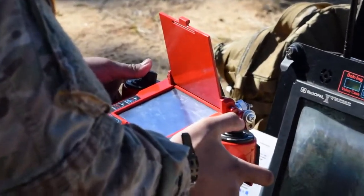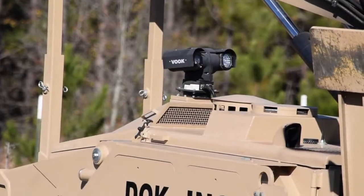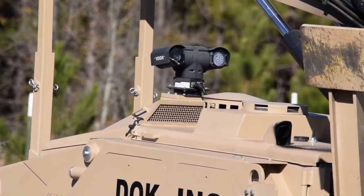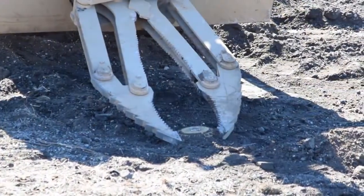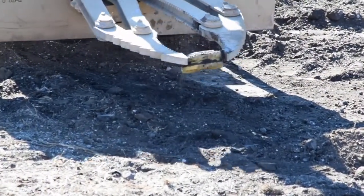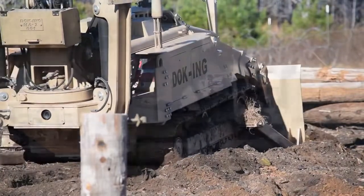This robotic engineering asset only requires a single operator and uses high resolution cameras for maneuvering, obstacle negotiation, or interrogation of buried explosive threats. Front and rear tool attachments can be tailored for specific mission requirements prior to employment.